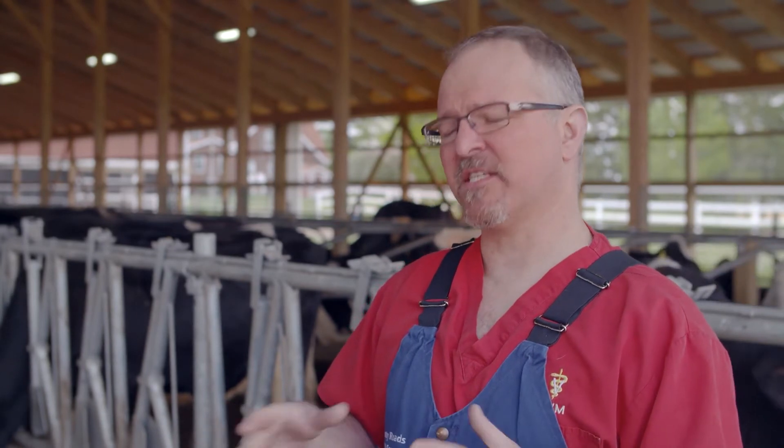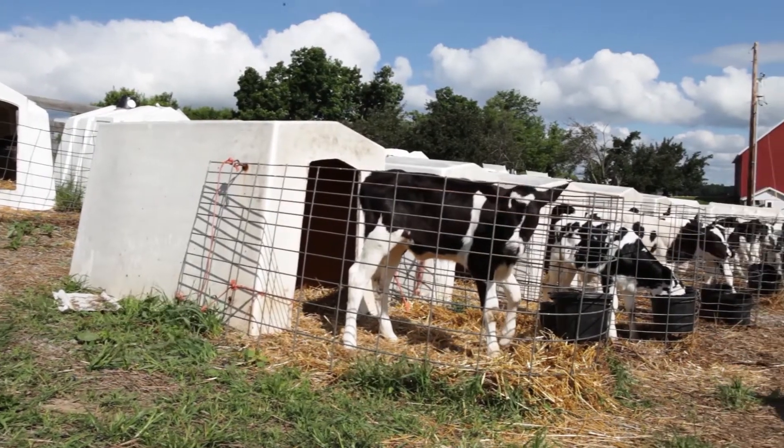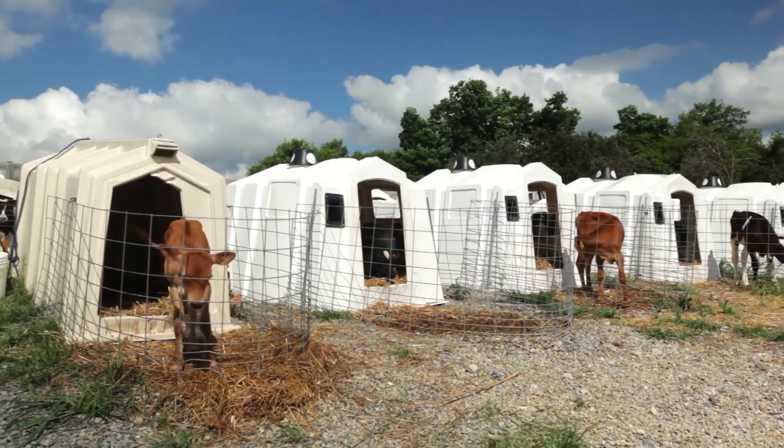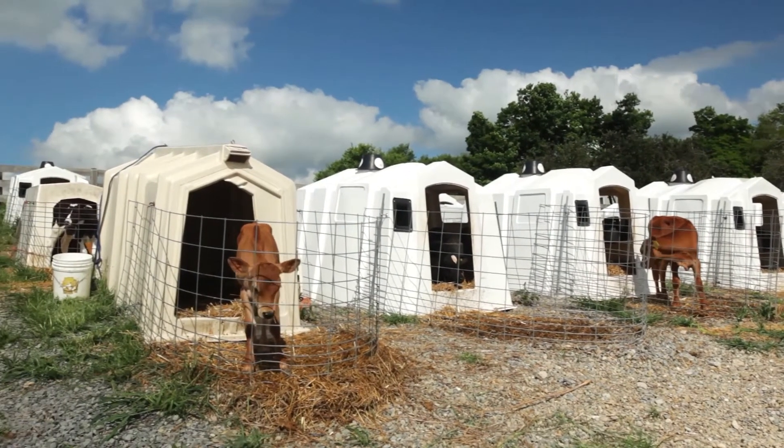Dairy farmers manage the environment of their calves just like they do with the adult cows. In the summertime when it's really warm out, a hutch is really nice because they have a little outside area in front of the hutch, kind of like a patio, where they can go out and have fresh air and sunlight. There are also vents in the top of those hutches and windows on the side to let air in.